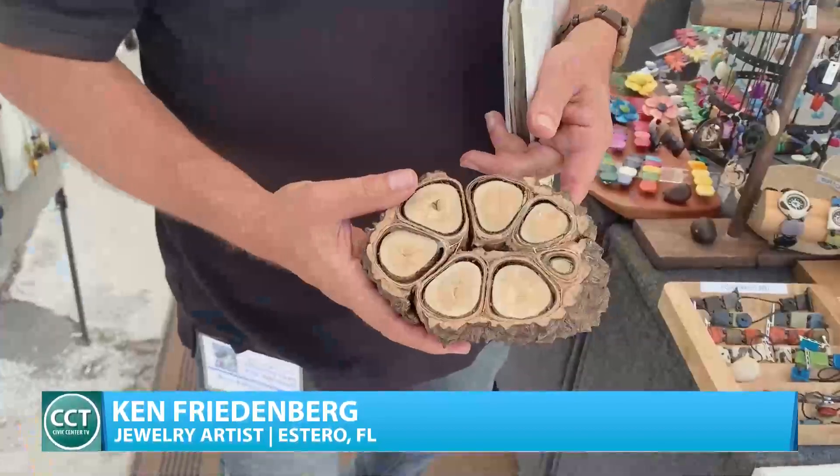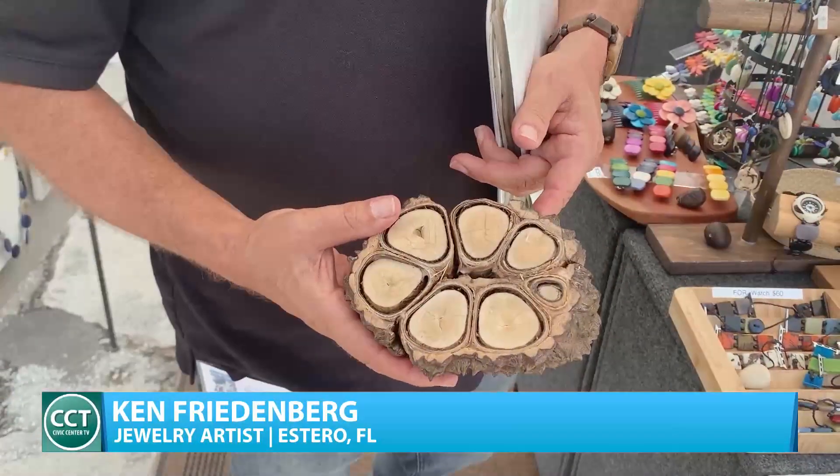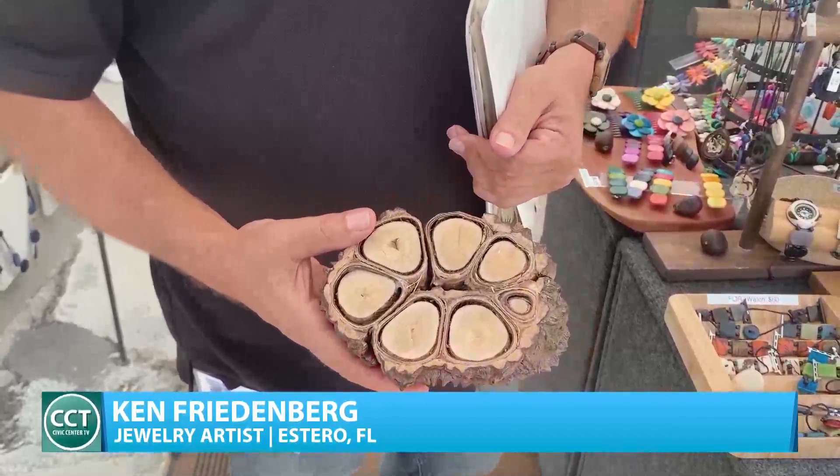We saw the need there and started employing their parents — like Fidel, who's cutting open the tagua so I can teach people how it looks, how it grows, and how it replaces ivory, protecting elephants and protecting the Amazon, where 20% of the earth's oxygen comes from and 50 to 75% of our drugs and medications come from.